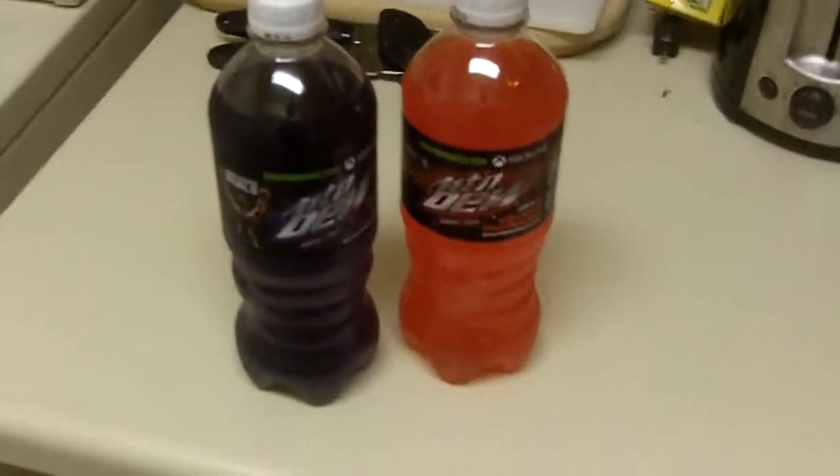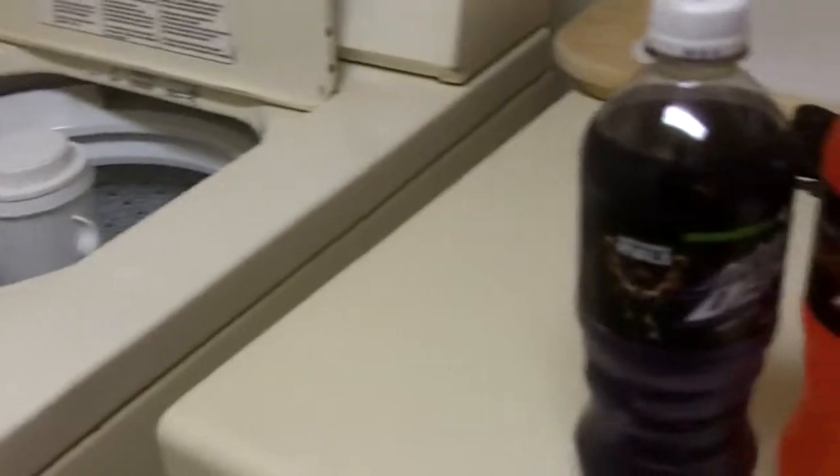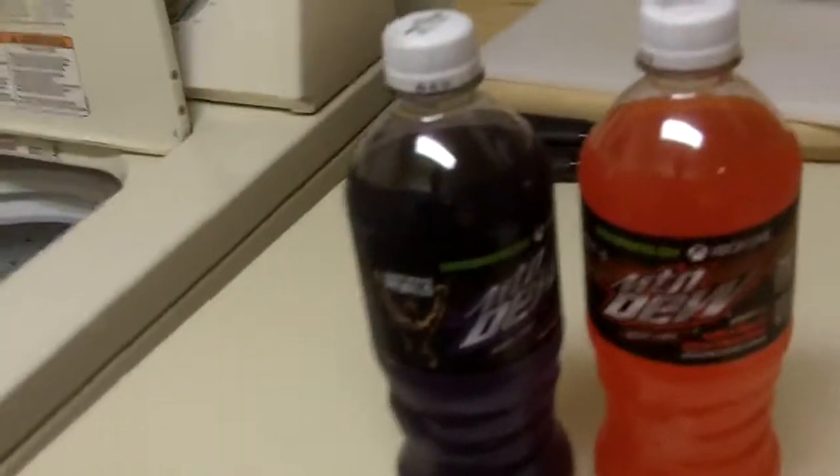I've never tried these before so I'm going to give them a try right now and let you know how I feel about them and whether or not they're worth your hard-earned pesos and other forms of currency. Starting off with the citrus cherry.